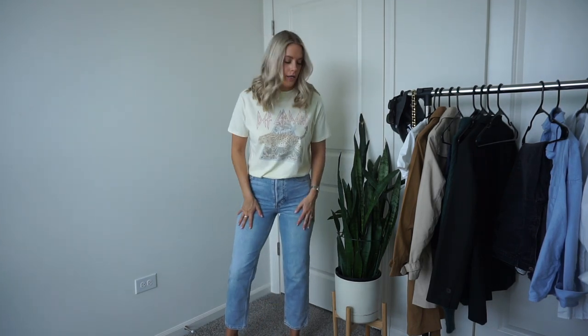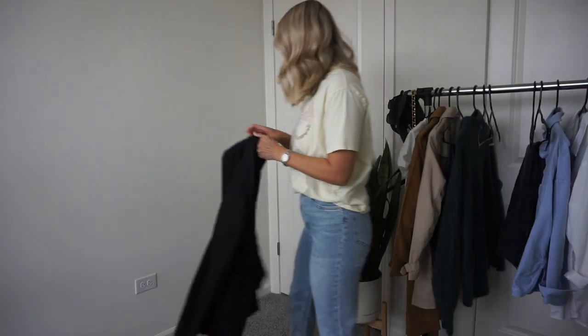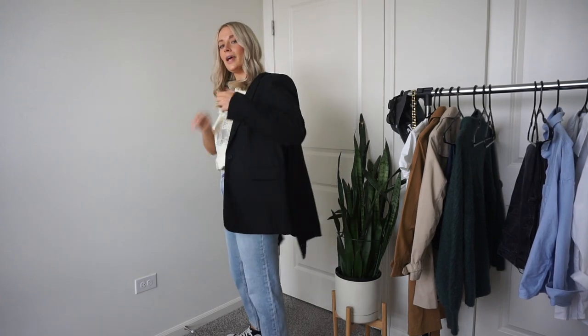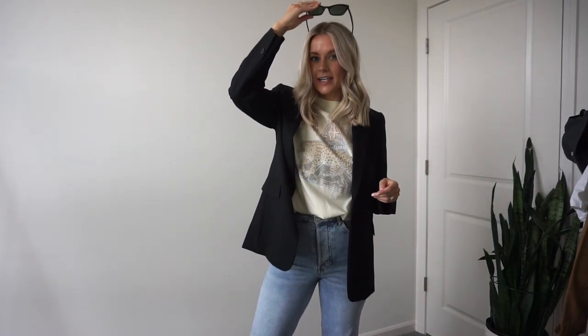Base layer on — light denim, light graphic tee, Converse, and then the black blazer. I feel like this is a look. I love it. I actually really like the light graphic tee with the light jeans. Her jeans are a little bit longer and cover the ankle — I tried pulling mine down but they won't stay. Still so cute.